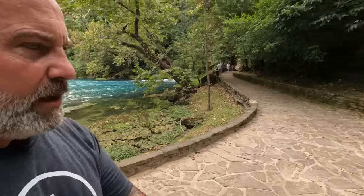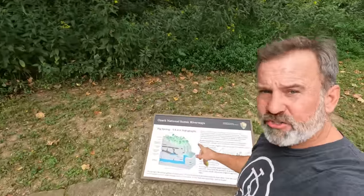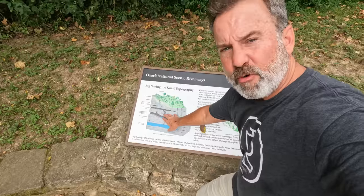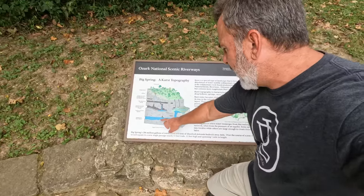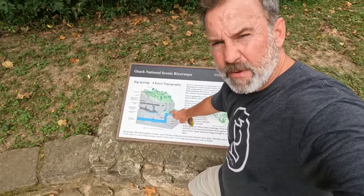I'm going to show you another little sign here. This is a karst topology - that's how this all works. See the mountain, all the water filters down through the limestone and all the rock, and then the pressure pushes it up. Gravity pushes it up out of the ground and it's just flowing out here. It's one of the most amazing things you'll ever see. So pretty.